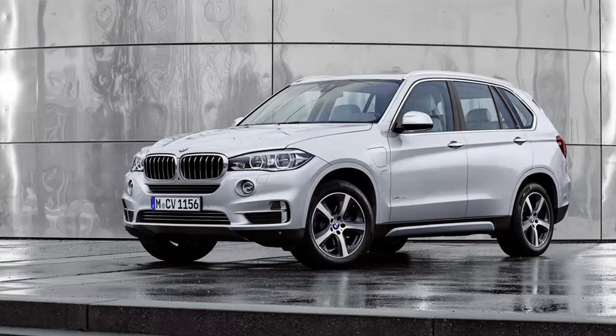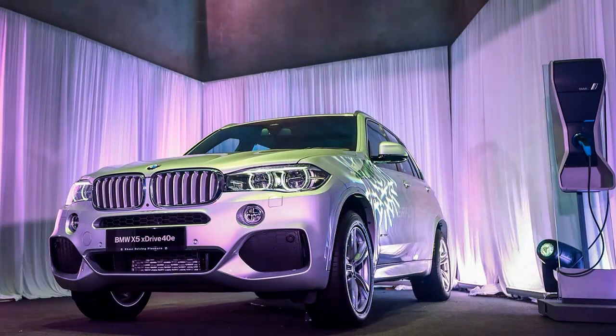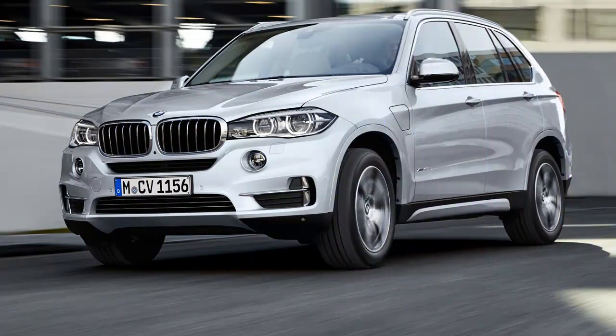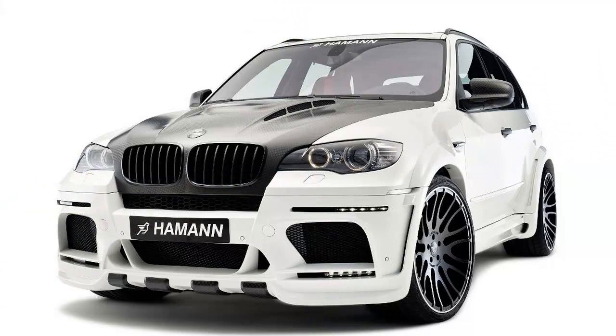The plug-in X5's badge does stand for something. All BMWs equipped with all-wheel drive wear the xDrive moniker, while rear-wheel drive X5s use the sDrive name. The '40' doesn't really equate to any performance attribute, as far as we can tell, except that the PHEV X5 is slotted between the 35i and the 50i in terms of price.